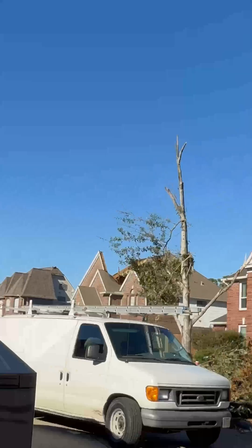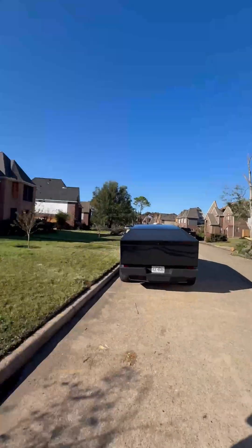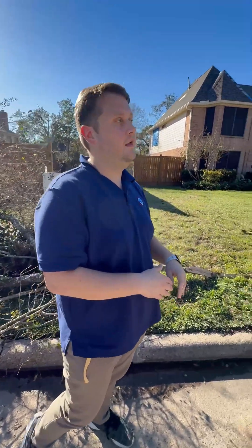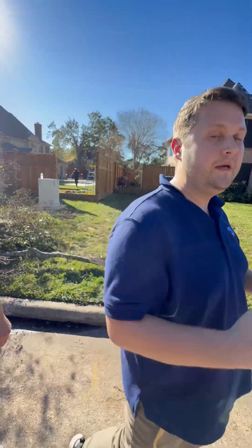So we were out surveying, trying to find the path of the tornado. We came across this street, which we saw had some pretty significant damage, and we came across this one house where a large section of the roof — not just the shingles, but the actual roof part itself — was lifted off and damaged from the tornado. When we have that amount of roofing impacted, that's going to lean us more towards the low-end EF2, which is what we rated this as, with a max wind speed around 115 miles per hour.